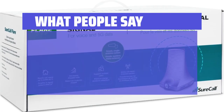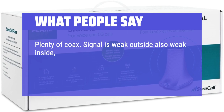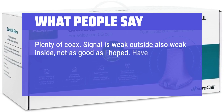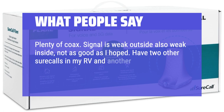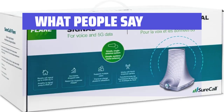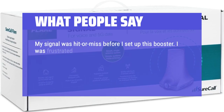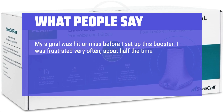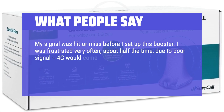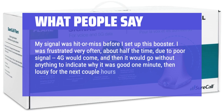What people say: Signal is weak outside, also weak inside — not as good as I hoped. I have two other SureCalls in my RV and another house; they work good, so I know it's a good product. My signal was hit or miss before I set up this booster. I was frustrated very often — about half the time — due to poor signal; it would come and then go without anything to indicate why it was good one minute, then lousy for the next couple of hours.